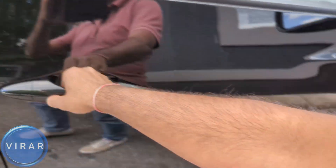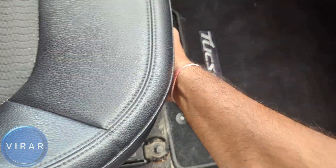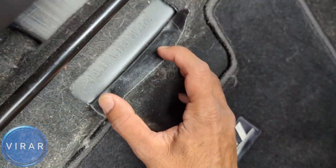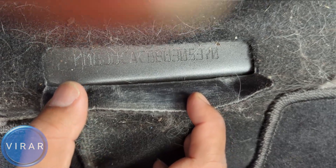For the third location, walk over to the passenger side, open up the door, and slide that seat all the way to the back. There on the carpet, you'll find a flap. Flip that open and there it is — the third location for the VIN, stamped right there in the middle.